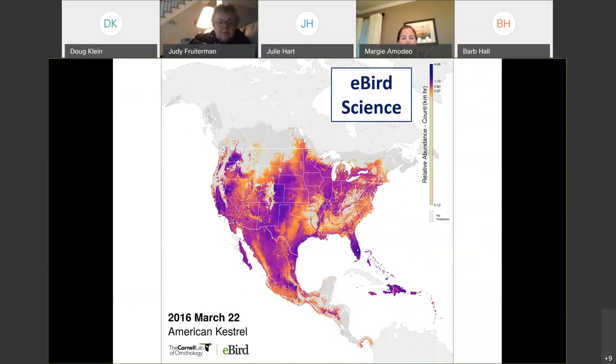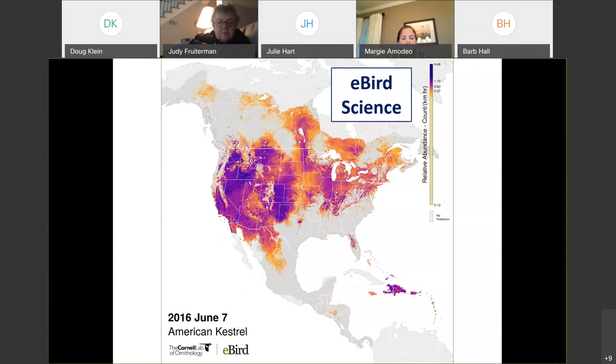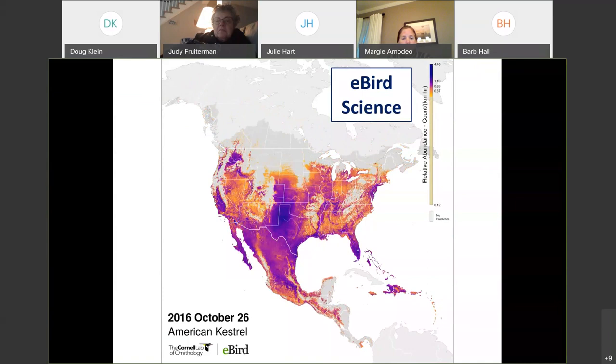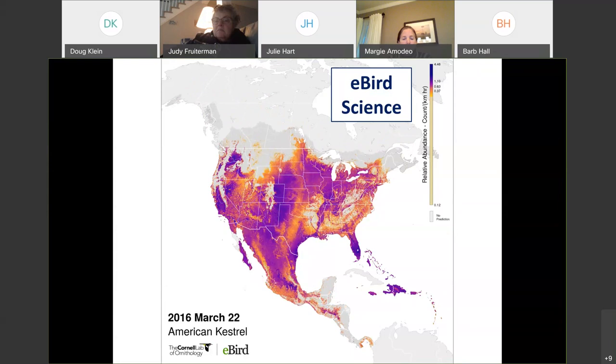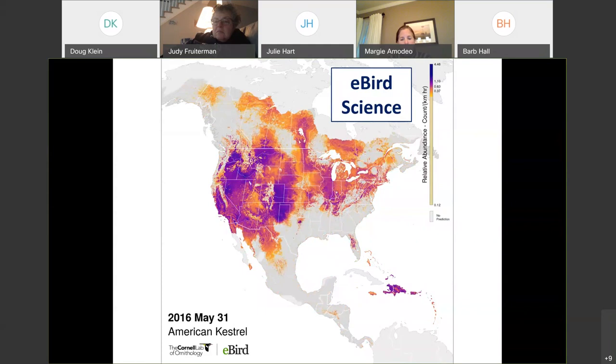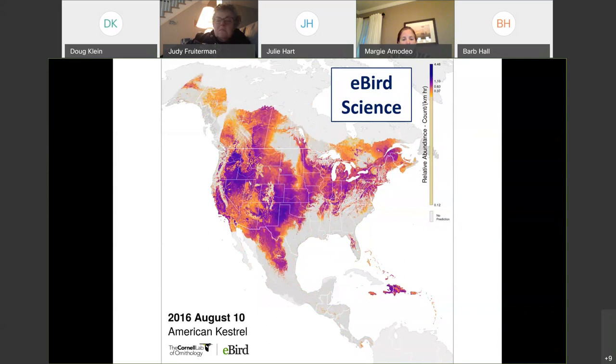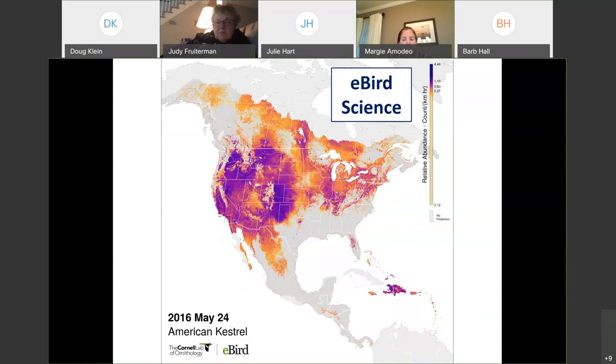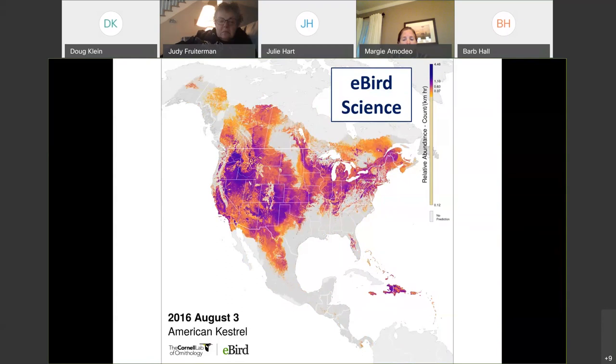All of that data is in the eBird database, and eBird is a fairly big project — it's global. There are bird watchers all across the world submitting data. eBird is run by the Cornell Lab of Ornithology, and they have a number of statisticians, data analysts, modelers, and people using all of that eBird data to create some really amazing scientific outputs. This is just one type of output — it shows you the migration movements of American Robin throughout the year. You can see where they're overwintering, how far north they go to breed, when they're moving through, and the color gives you the abundance and density of individuals.